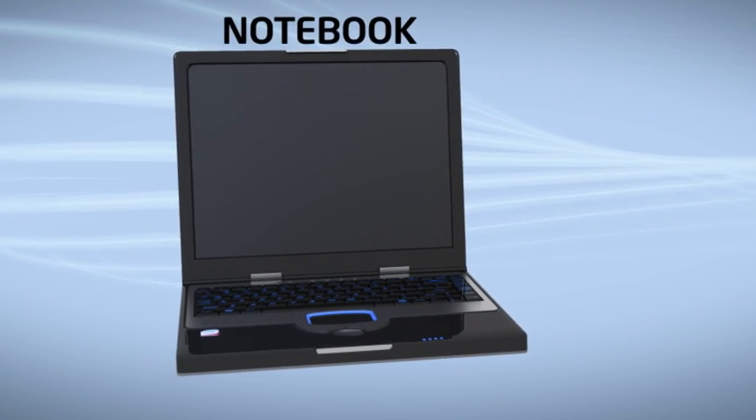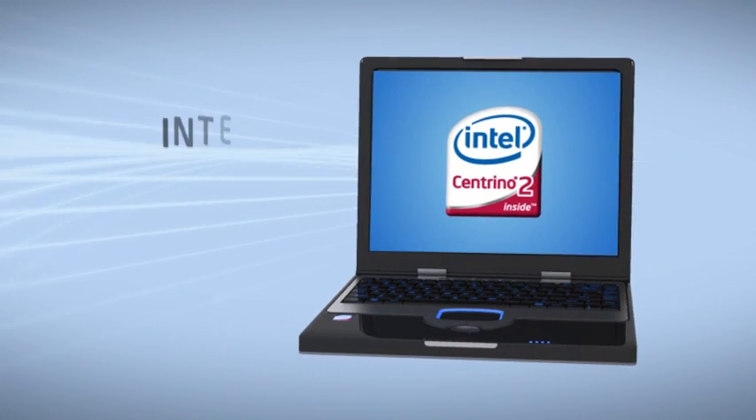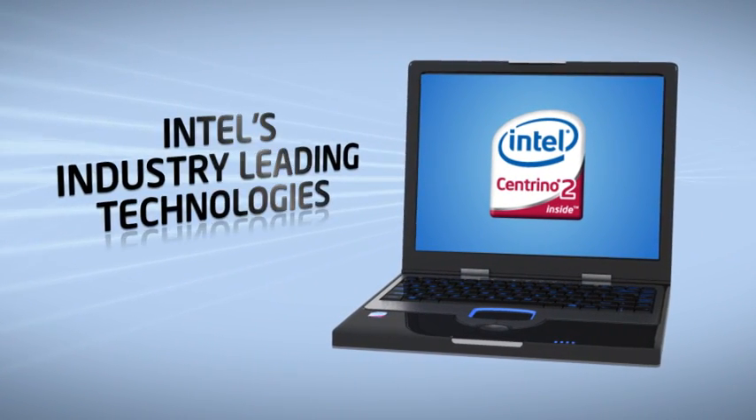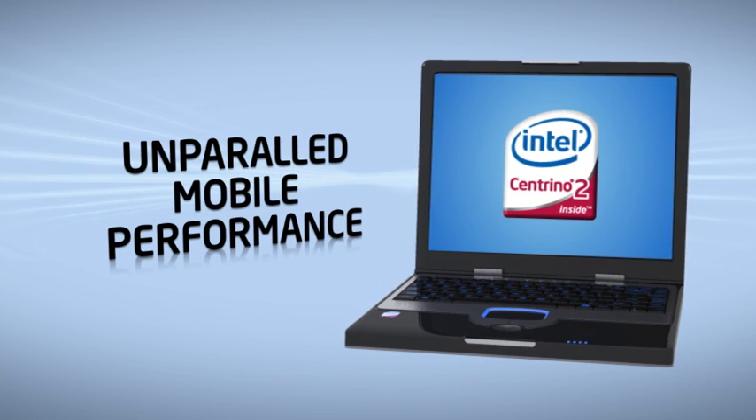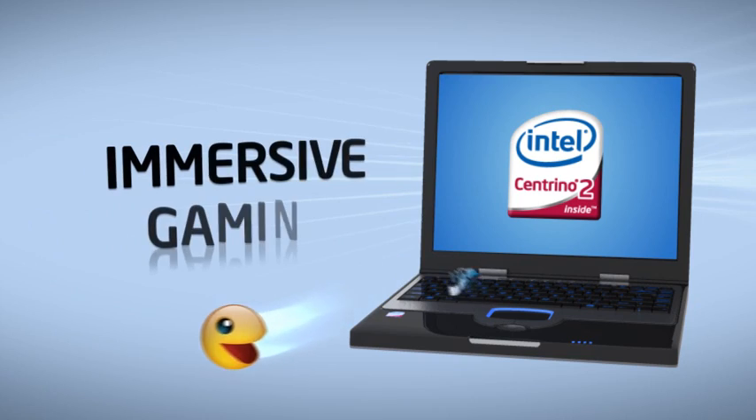With a Notebook, you get a bigger screen and greater performance. Featuring Intel's best technologies for unparalleled mobile performance, get the power you need to do more in less time for gaming,